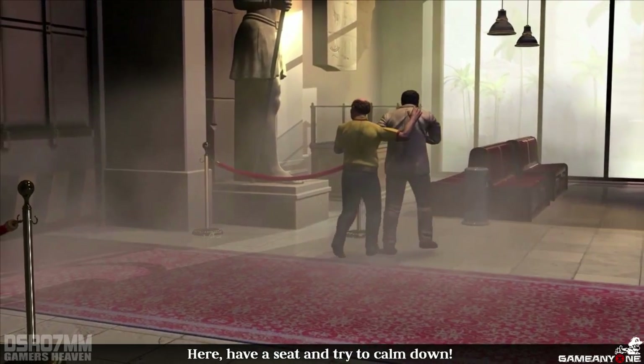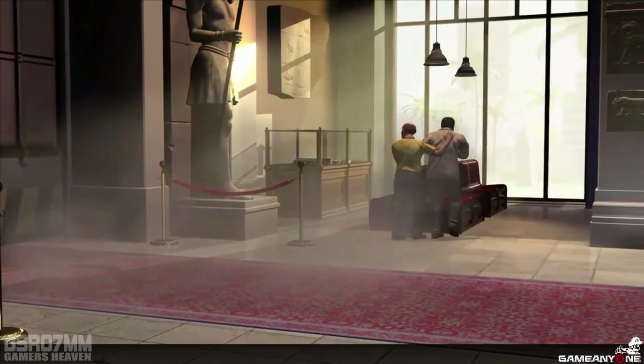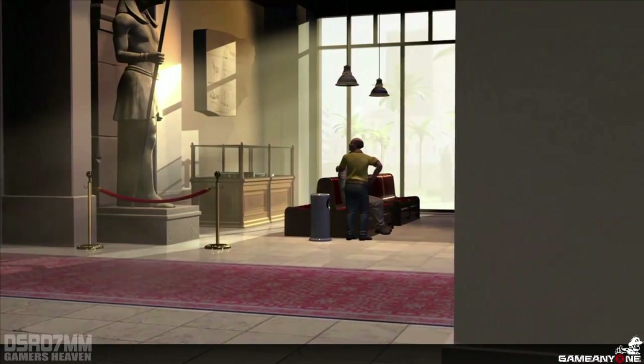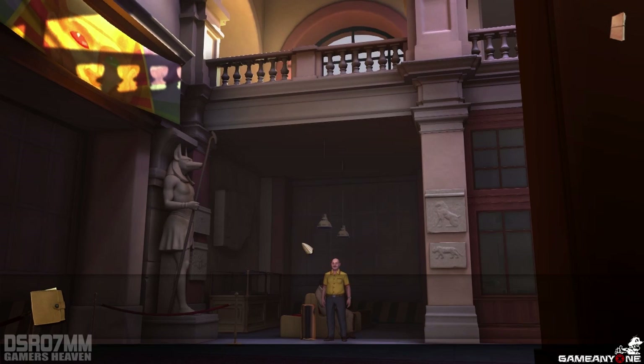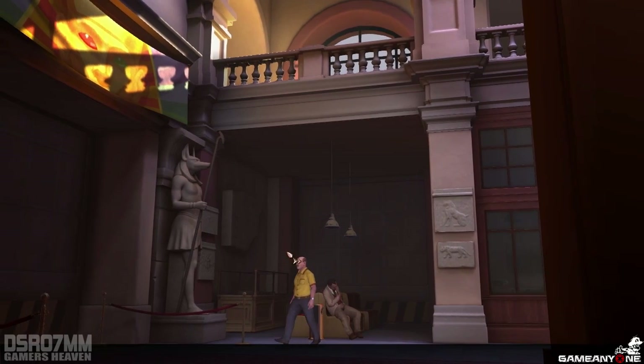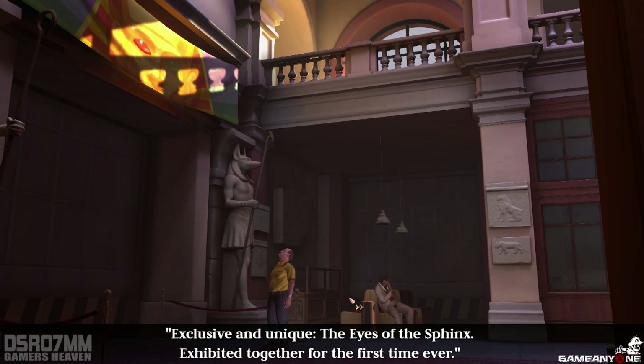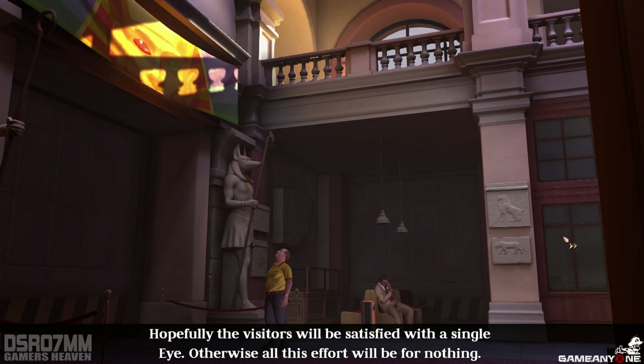Have a seat and try to calm down. Exclusive and unique — the eyes of the Sphinx exhibited together for the first time. Ever. Hopefully the visitors will be satisfied with a single eye. Otherwise, all this effort will be for nothing.